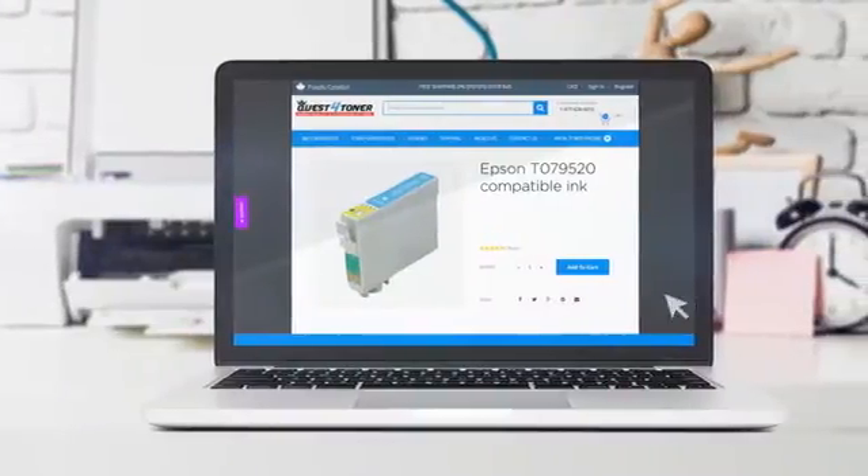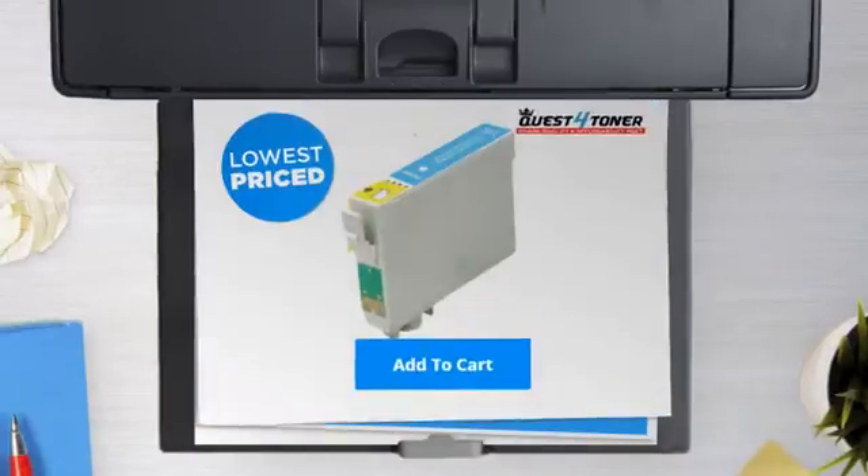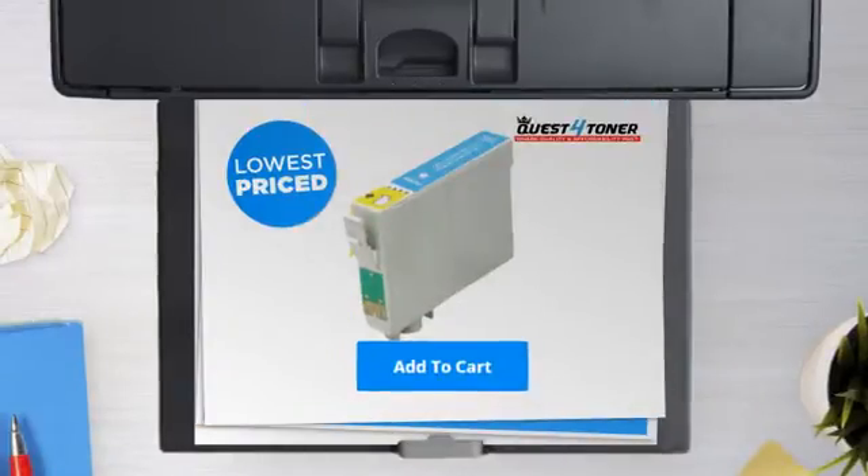Not sure which cartridge to choose? Just ask one of our knowledgeable print specialists. So what are you waiting for? Buy the lowest price printer cartridges at Canada's number one online superstore.